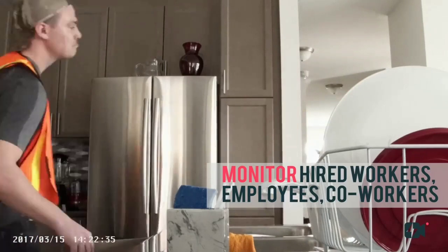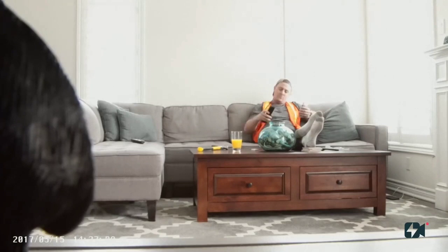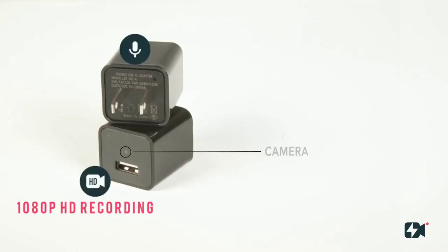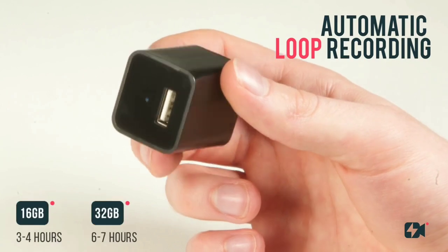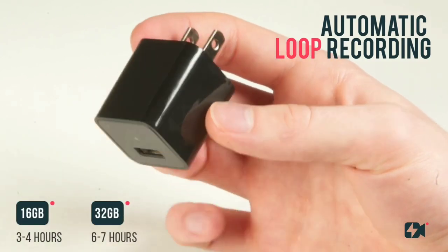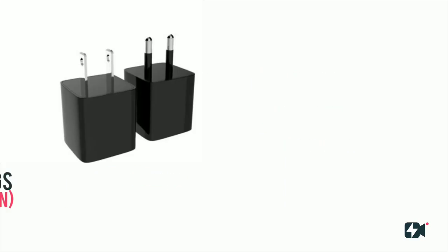Feeling safe and secure shouldn't be difficult. Most security cameras are complicated to set up, require apps, access to internet, and are easily detectable. So we designed Lookout to fit in your life with up to 32 gigs of internal storage. Lookout is packed with all the necessary features in a security camera while maintaining simplicity.